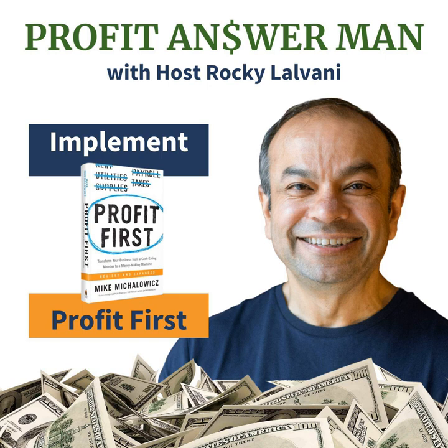Gary Massey is founder of Massey & Company CPA based in Atlanta. He's got 30 years of experience in tax prep, tax planning, and dealing with the IRS. Welcome to the Profit Answer Man, Gary Massey. Thank you, Rocky. It's good to be here, and I'm excited to learn from you. Can you share a little bit about yourself and your business?